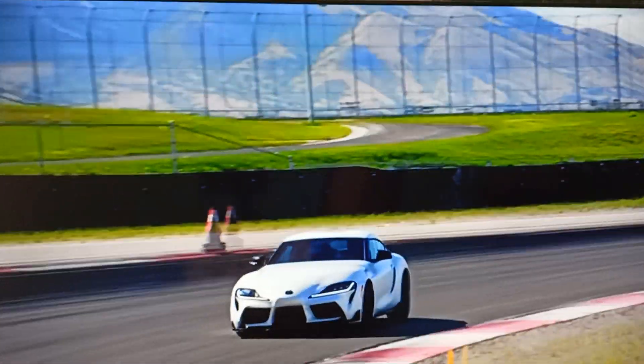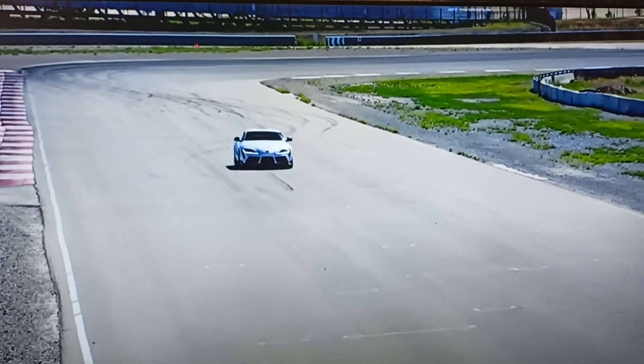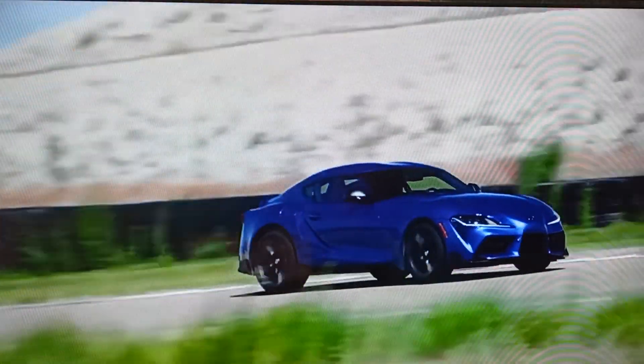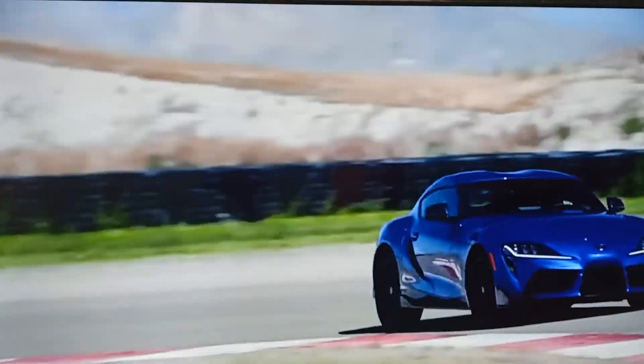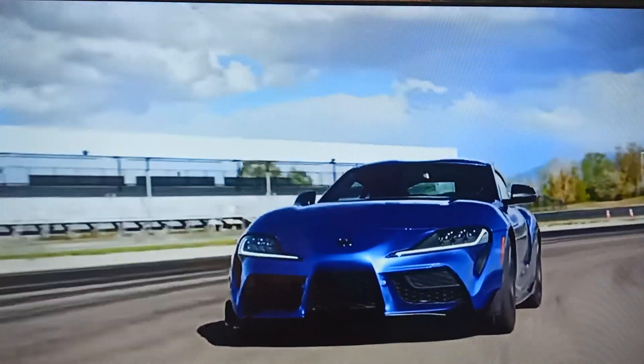When equipped with the standard 8-speed automatic transmission and the 6-cylinder engine, GR Supra can hit 60 miles per hour in as little as 3.9 seconds. All of that incredible turbocharged power is backed by a rear-wheel-drive platform featuring a meticulously tuned suspension and plenty of stopping force.